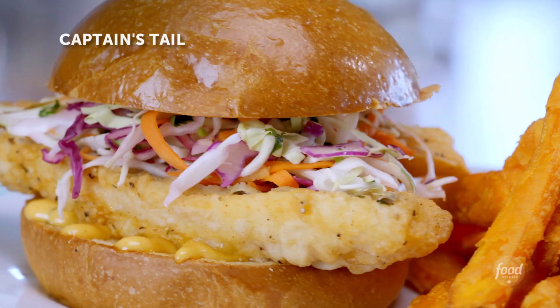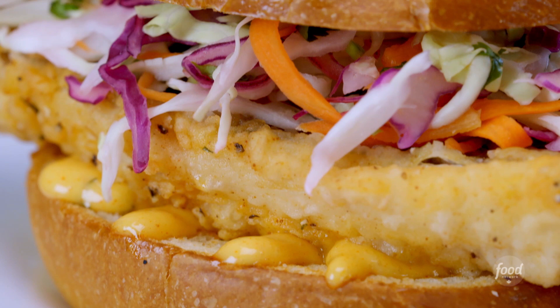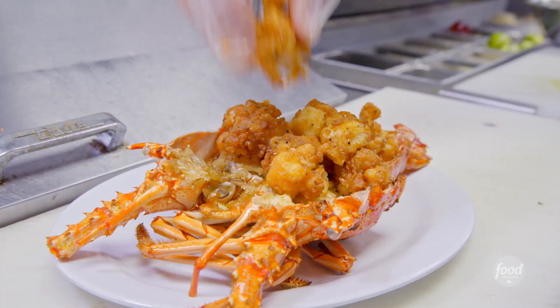Oh man, that's delicious. This is the freshest fish sandwich you can get. Super crispy on the outside, incredibly moist on the inside. The slaw kills it, man. It's got a nice little zing from the lime juice. It's so tasty.